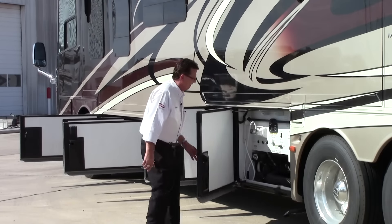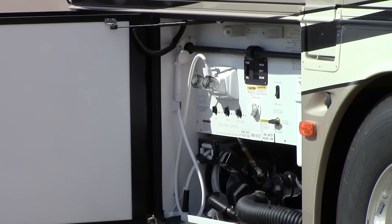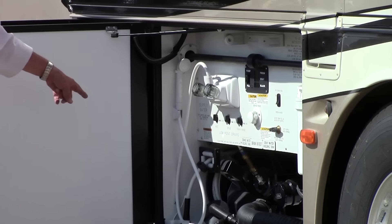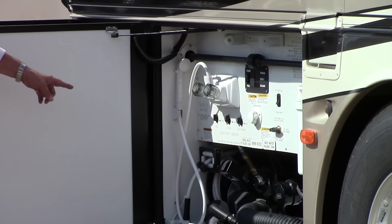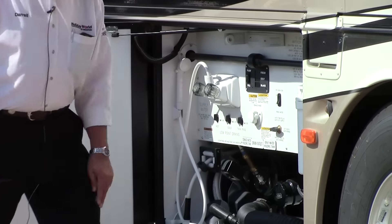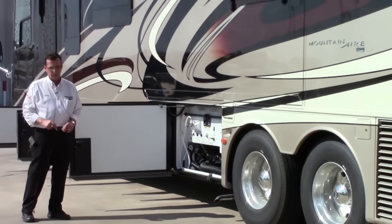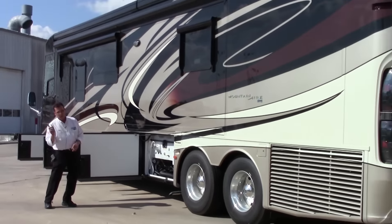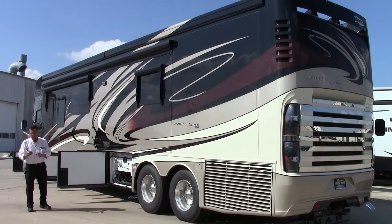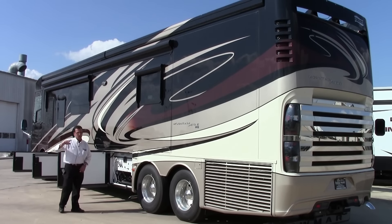The service area is really nice — it's got a macerator pump that actually grinds up all the solids in the black tank, pressurizes the line, and forces everything out. There's also an outside shower with a power water hose reel, so you have both a power 50-amp cord reel and a power water hose reel. There's a filter system because you have water, ice, and crushed ice in the door of the refrigerator inside, plus all the spigots, so this filter system filters out the hard water deposits found at campgrounds throughout the country, giving you clean filtered water including to your ice maker.